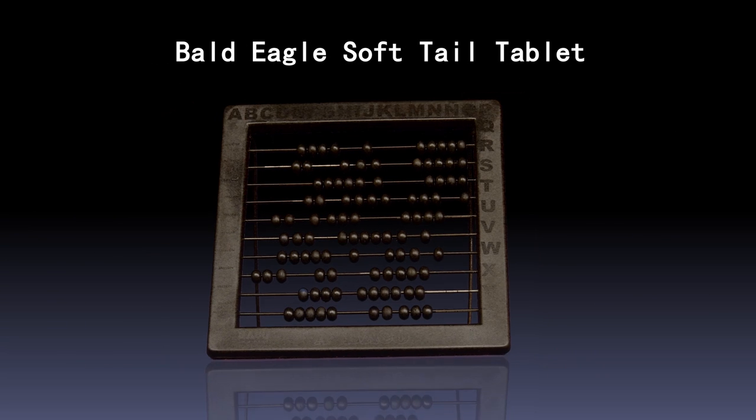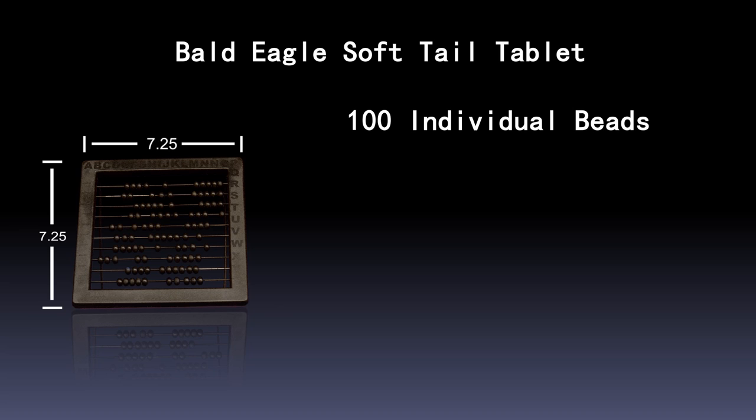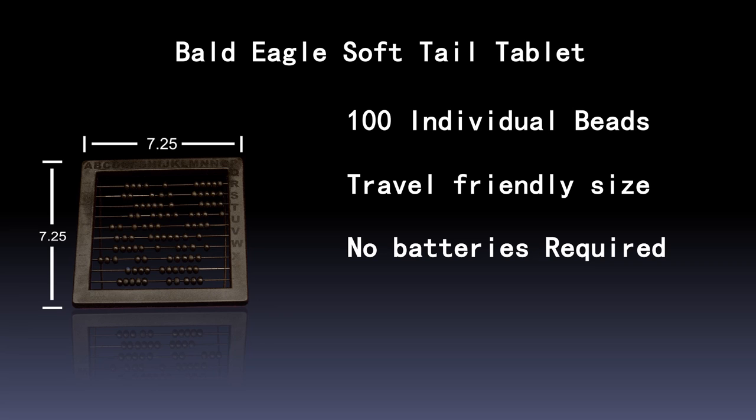The Bald Eagle Soft Tail Tablet, measuring 7.25 inches wide and tall, is only half an inch thick. The Bald Eagle is perfect for travel, and our no-batteries-required technology makes this Harley-Davidson's greenest product ever. 10% of the Bald Eagle's profits go towards making patriotic commercials, which convince people to buy Harley or the terrorists win.